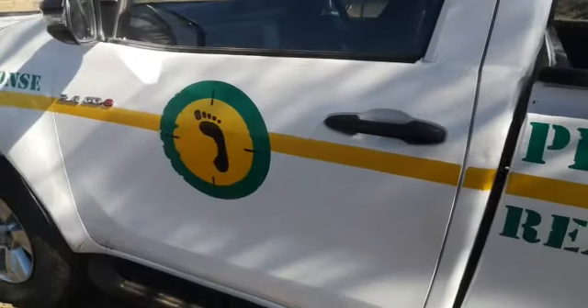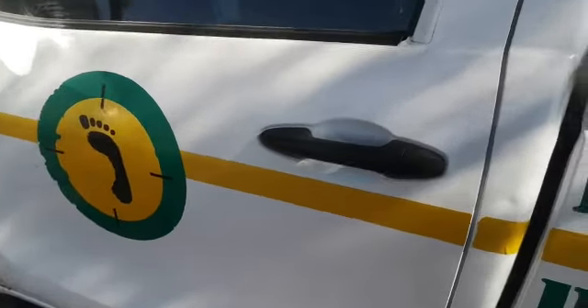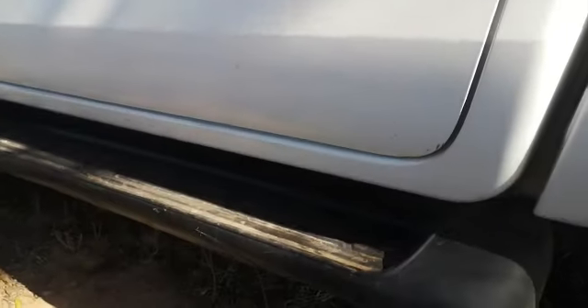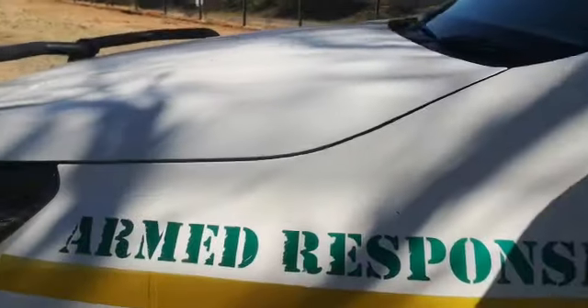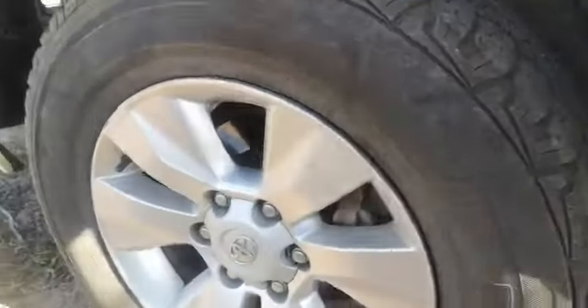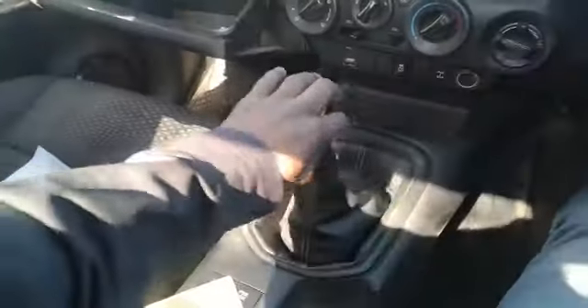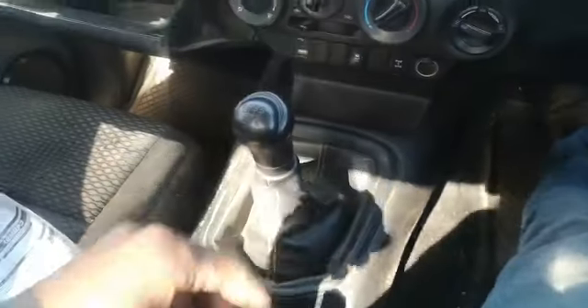Multiple dents and scratches at the left front door. The rim has multiple scratches, tyre in good condition. Multiple dents and scratches at the left front fender. All gears engaged and vehicle drives smoothly.